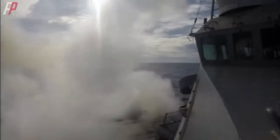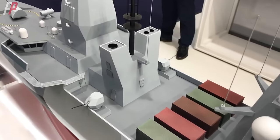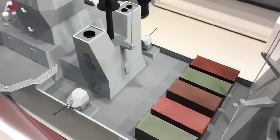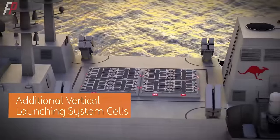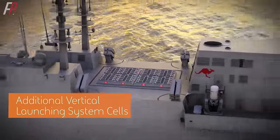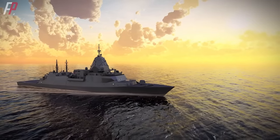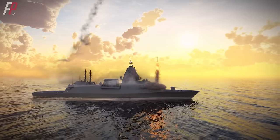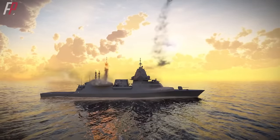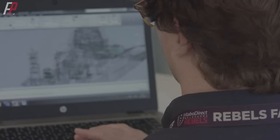However, increasing the number of vertical launch units also means additional weight. The original multi-mission containerized modules of the Hunter-class can accommodate 150 tons of equipment. The eight-cell Mark 41 module weighs approximately 15 tons, and the total weight of 64 cells is about 120 tons. Theoretically, if all 64 vertical launch units were loaded with Tomahawk missiles, the total weight would increase by approximately 100 tons. This would require some reinforcement in the midship area, but according to BAE, the additional weight falls within the ship's safety limits.